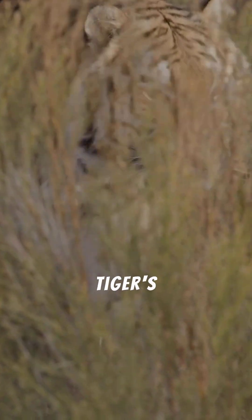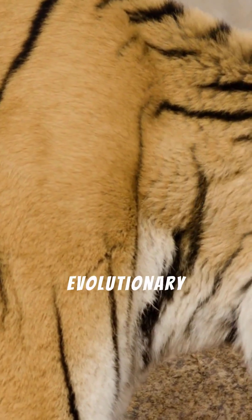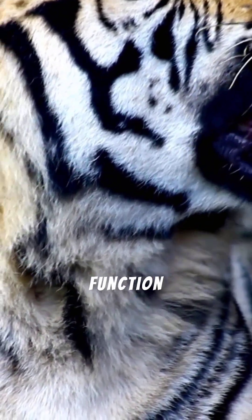The stripes disrupt the tiger's outline, making it difficult for prey to distinguish the animal from the shadows and foliage. This evolutionary adaptation is a testament to nature's ingenious design — a perfect example of form meeting function in the wild.